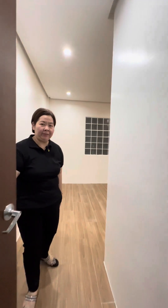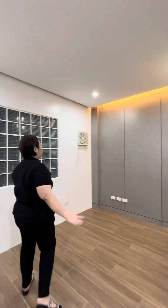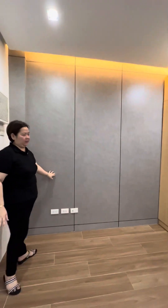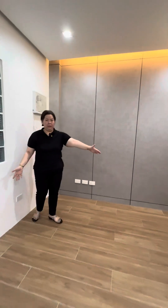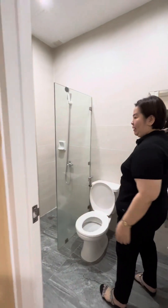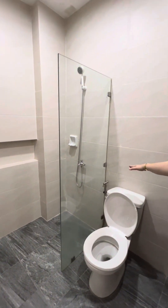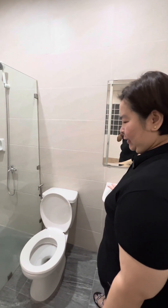Welcome to the secondary bedroom on the second floor. As you can see, minimalist design with a formica wall design. It can occupy a double bed — spacious enough for your family or kids to stay. They also have their own bathroom, same as the master's bathroom, with a shower enclosure, toilet paper holder, bidet, mirror, and sink.